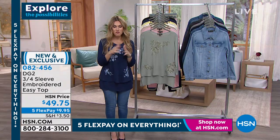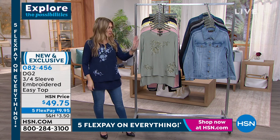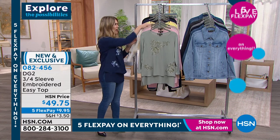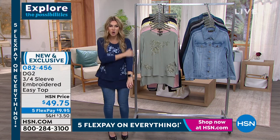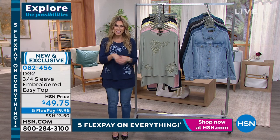With Five Flex Pay on everything, you get it home for under $9. I'm wearing it in navy. We have matching options back to the Today's Special: beautiful moss, blush, taupe, ivory — all with that intricate embroidered detail on the Georgette front. It's about that beautiful soft stretchy back, and the arms give you great coverage. Extra small through 3X — item number 0824456 on hsn.com.